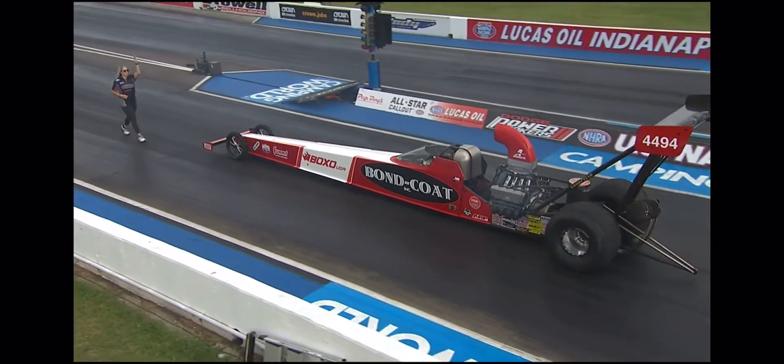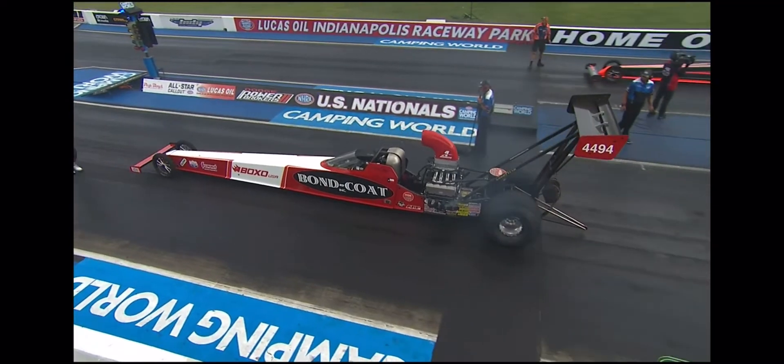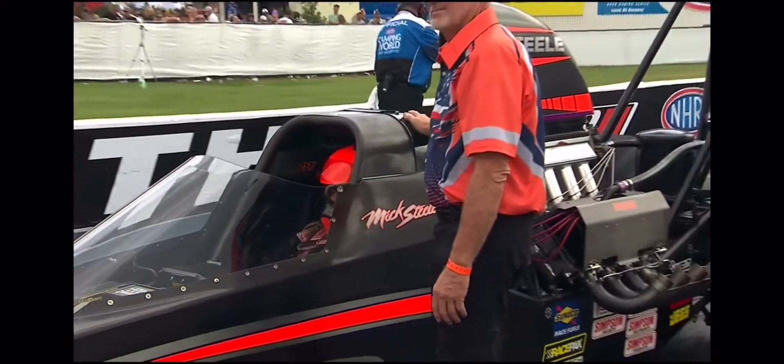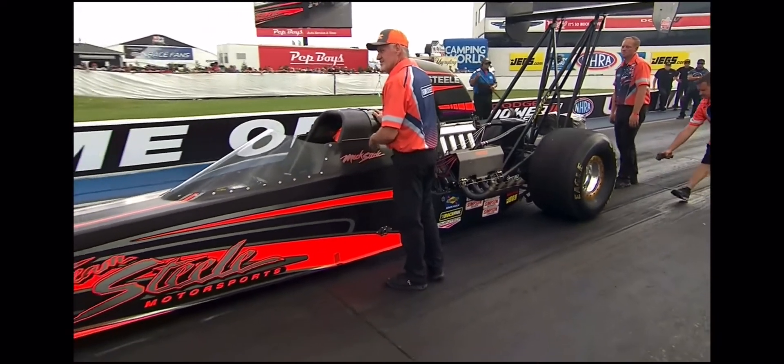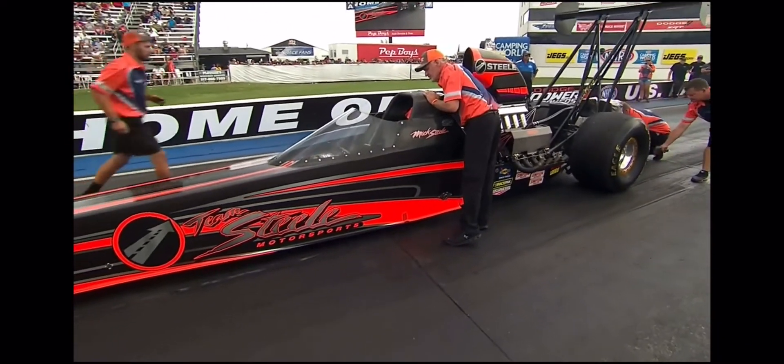Centrifugal clutch, the fuel valve that you manipulate to change the engine RPM, you stage the car the same way, you launch the same way. And for the driver, it's a near wash, aside from the ET and speed.